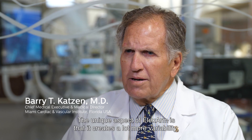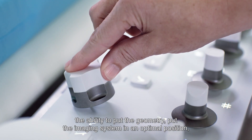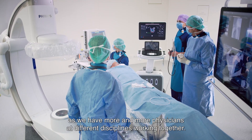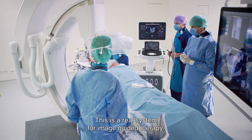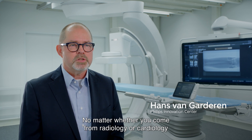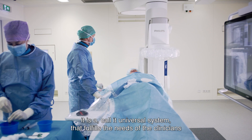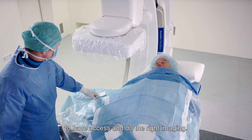The unique aspect of FlexArm is that it creates a lot more variability — the ability to put the geometry, put the imaging system in an optimal position as we add more and more physicians of different disciplines working together. This is a real system for image-guided therapy, no matter whether you come from radiology or cardiology. It is a universal system that fulfills the needs of the clinicians to have access and do the right imaging.